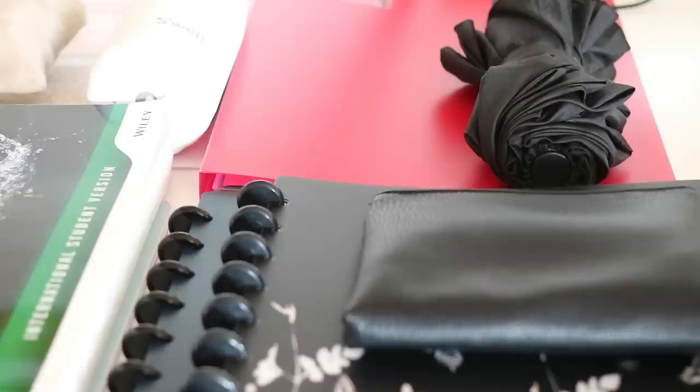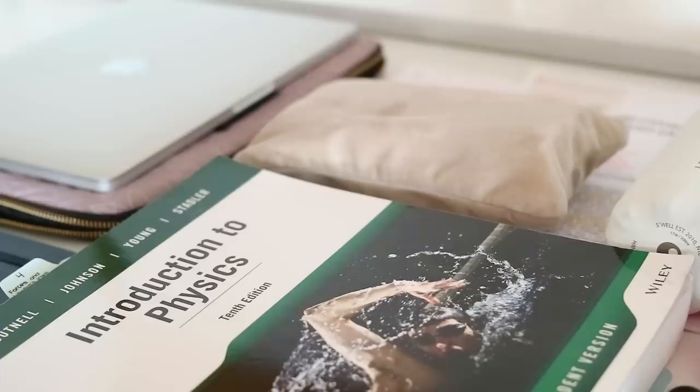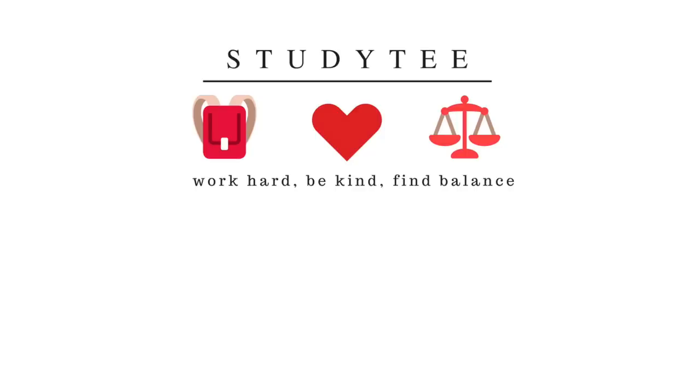So that's it for what I keep in my backpack for my first semester of university! I hope this can be helpful if you're still figuring out what to bring for yourself this year. I would love to hear any backpack essentials you have of your own, and if you have any tips for organizing your backpack please feel free to share them. Thank you so much for watching and I will see you soon with another video!